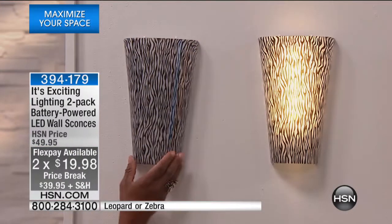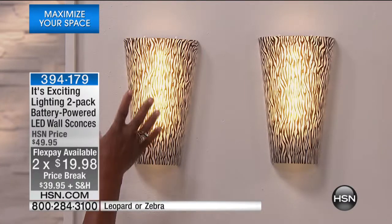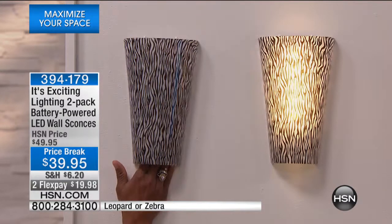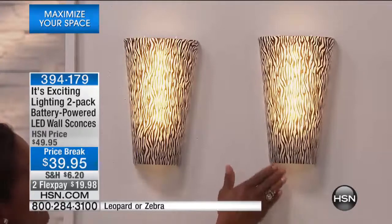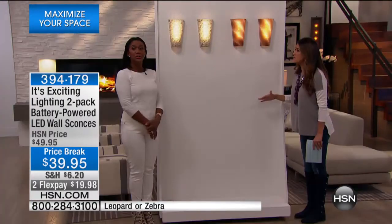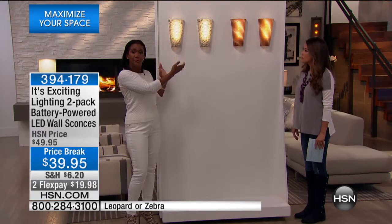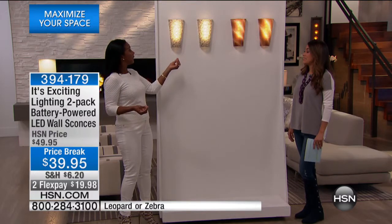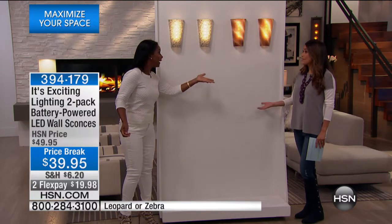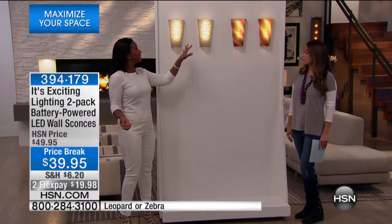Just the touch of a button — they're quite sturdy. They have a high gloss finish, very expensive looking; they look like they're glass. And they're exquisite. Imagine if the electricity goes out — you don't have any problems at all. You don't have to worry because you've got all of this accent lighting, this beautiful illumination in your home. With all the storms going on across the country, you're covered.